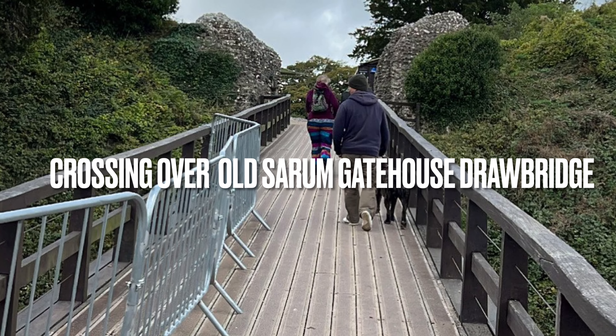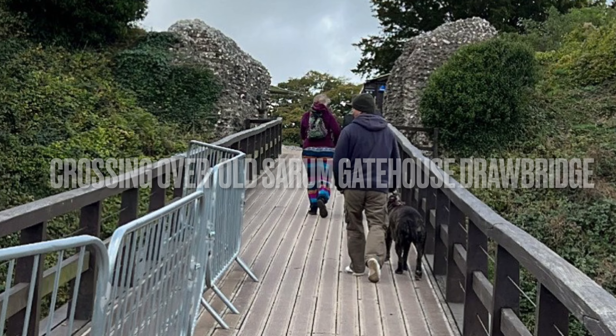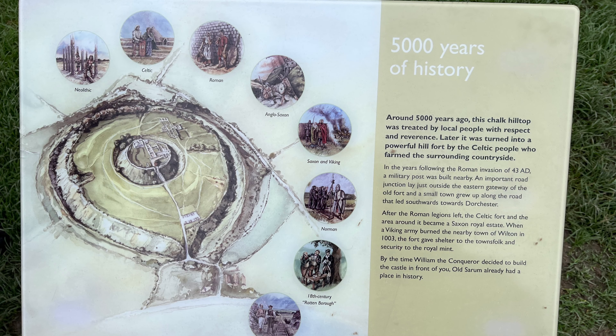Old Sarum is one of the most historically important sites in southern England. Old Sarum once stood as an Iron Age hilltop fort. Uniquely, it combines a royal castle and cathedral within its Iron Age fortification.